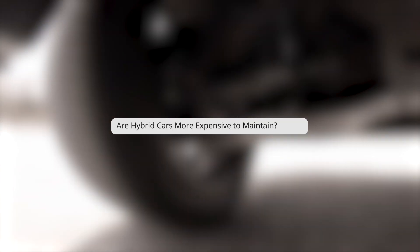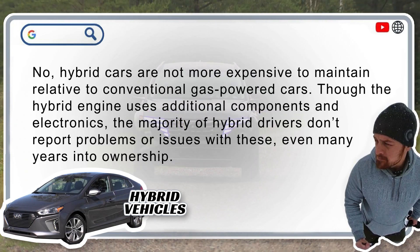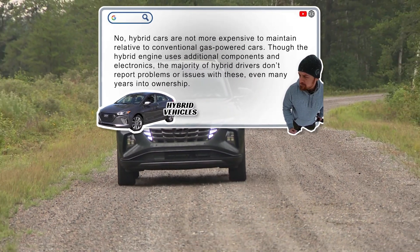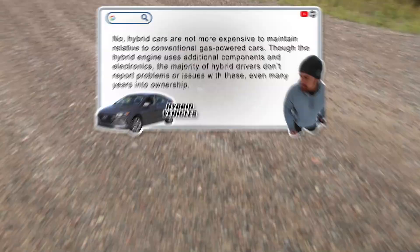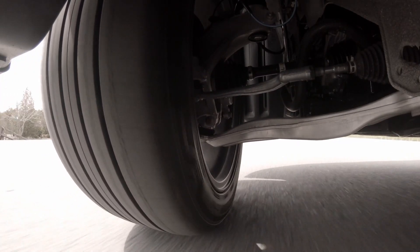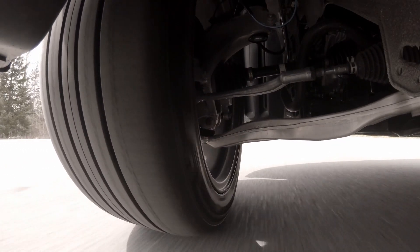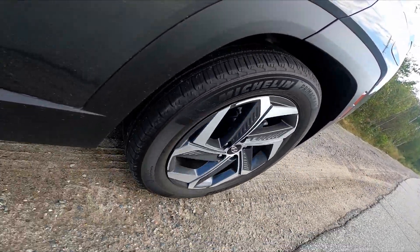Are hybrid cars more expensive to maintain? Not really. Though the hybrid engine uses additional components and electronics, the majority of hybrid drivers don't report problems or issues with these, even many years into ownership. On maintenance, the costs are generally similar to non-hybrid cars, though hybrid cars can often go longer between oil changes and are considerably easier on their braking system parts than a regular car too.